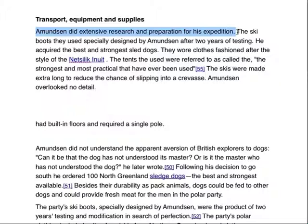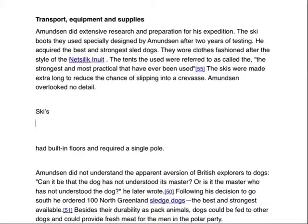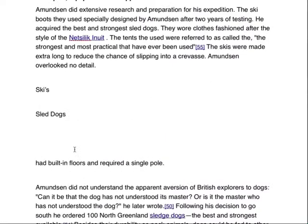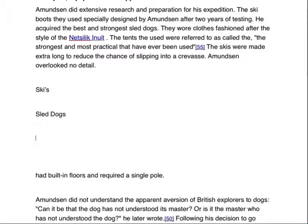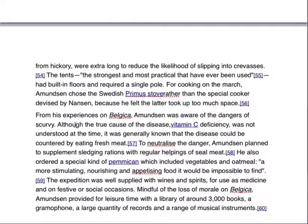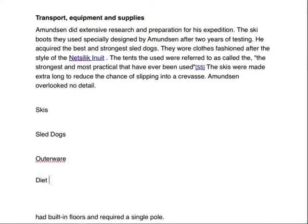This is an encyclopedia entry, so it does have to go into quite a great deal of detail — that's kind of what you want from an encyclopedia. My suggestion would be to take this and subdivide it further into headings: Skis, Sled Dogs, Outerwear. Further subdivide this entry. From his experiences... there's some stuff here about diet and combating scurvy.